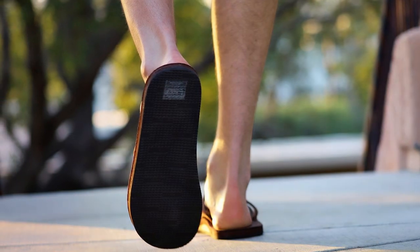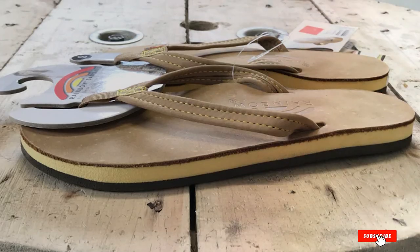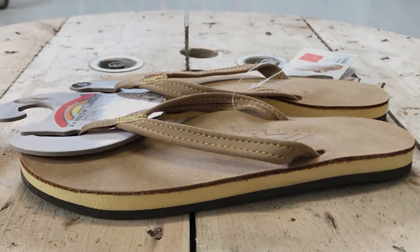In summary, the Rainbow Sandals Men's Leather Single-Layer White Strap with Arch Support is a premium choice for those looking for stylish, durable and arch-supportive leather sandals, especially if you have wide feet.